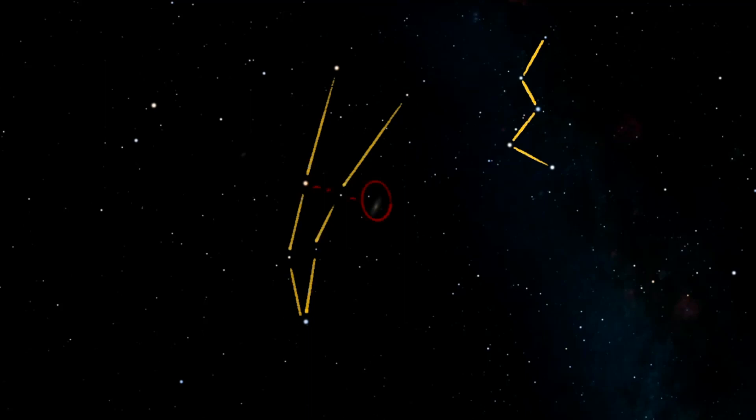Using the next two stars in the triangle as pointers, you should be able to find two very dim stars next to the triangle. The farther out of these two stars is actually the core of the Andromeda Galaxy. If you have trouble seeing this dim, fuzzy spot, try glancing away from it briefly to look at it out of the corner of your eye, which is more sensitive to light than looking straight on.